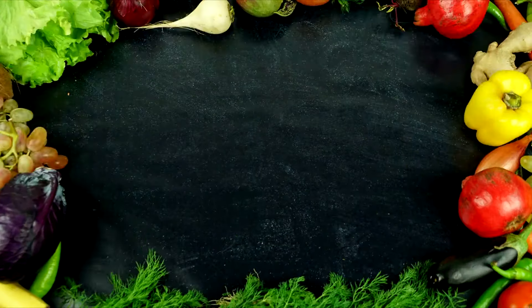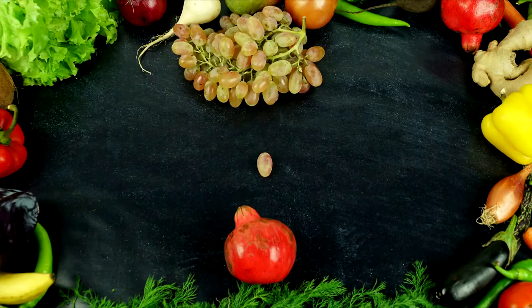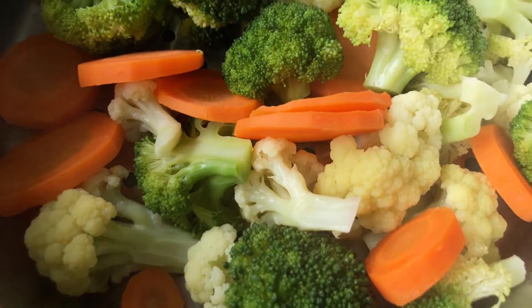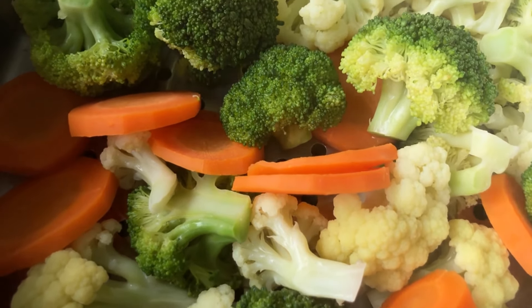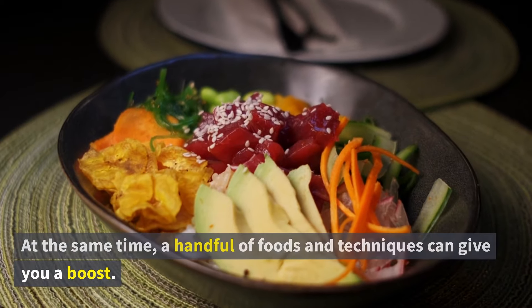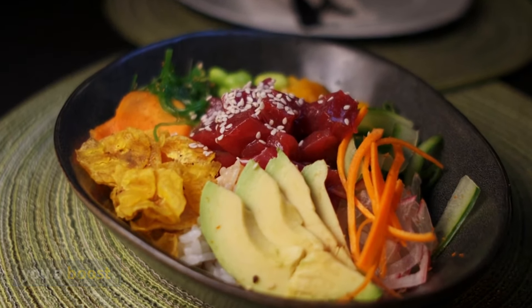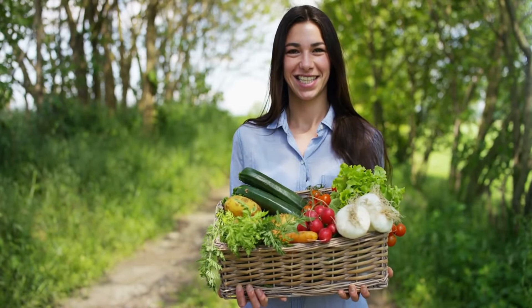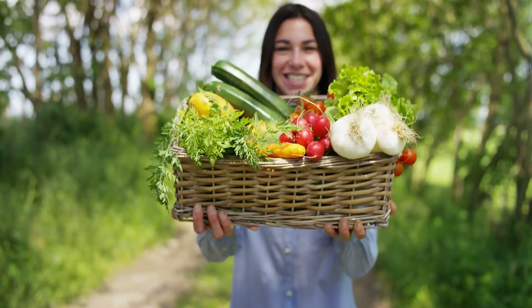Very few foods contain this vitamin, and those that do are mostly animal products. Thus, it can be difficult to get enough of this nutrient from your diet, particularly if you're vegetarian or vegan. At the same time, a handful of foods and techniques can give you a boost. Here are six good sources of vitamin D for vegetarians, some of which are suitable for vegans too.